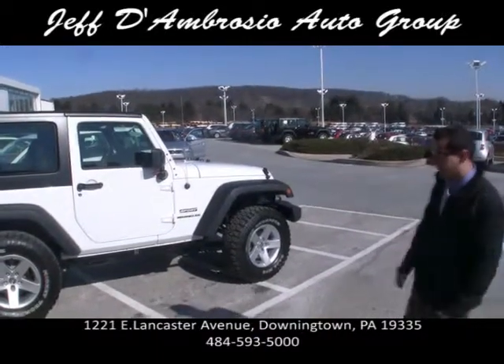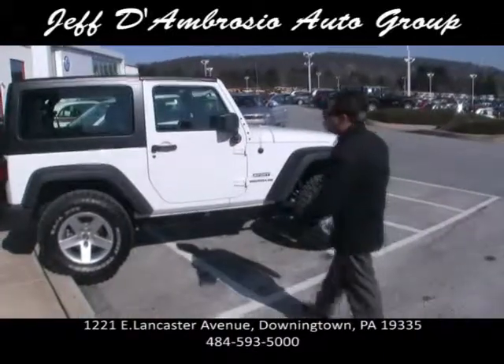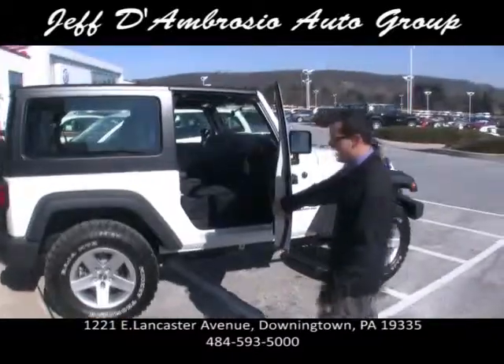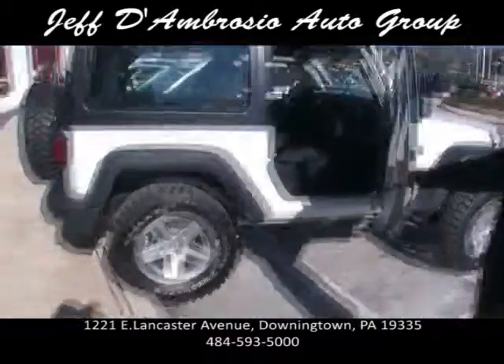We actually did this upfit at the dealership with our certified mechanics, which is all under Mopar warranty. They lifted it, put the Baja Mickey Thompson tires on it. It doesn't void the warranty.